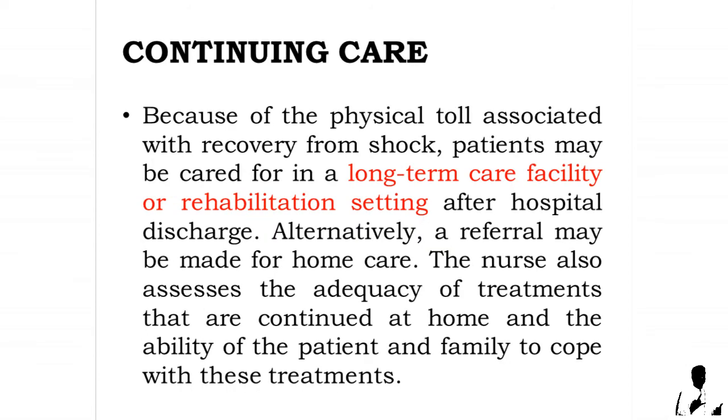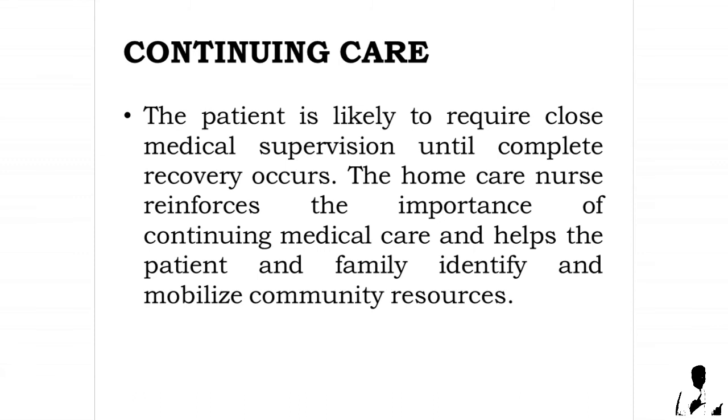The need for adequate nutrition is another crucial aspect of teaching. Because of the physical toll associated with recovery from shock, patients may be cared for in a long-term care facility or rehabilitation setting after hospital discharge. Alternatively, a referral may be made for home care. The nurse assesses the adequacy of treatments continued at home and the ability of the patient and family to cope with these treatments. The home care nurse reinforces the importance of continuing medical care and helps the patient and family identify and mobilize community resources.